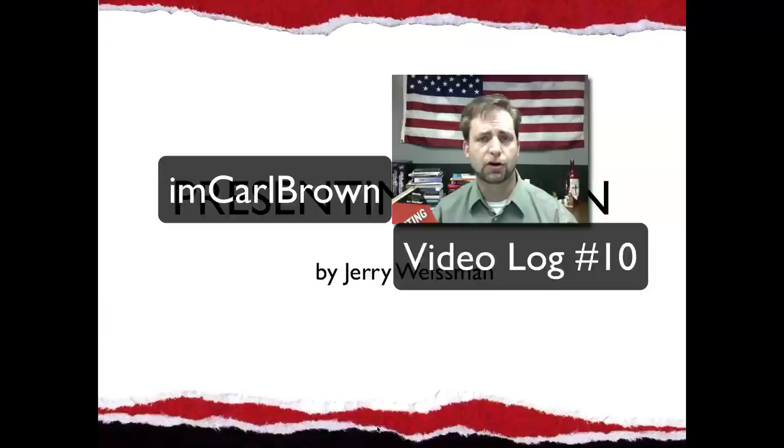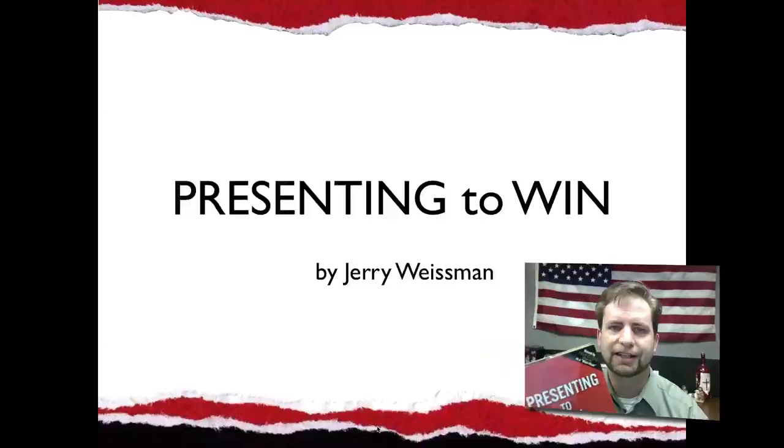Welcome to I'm Carl Brown. ImCarlBrown.com. Twitter, Facebook, LinkedIn, YouTube — I'm Carl Brown.